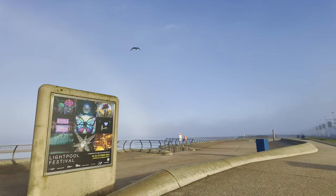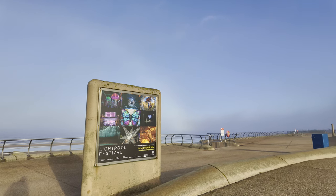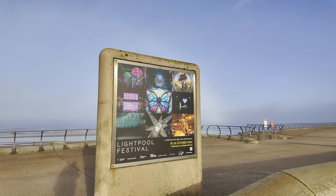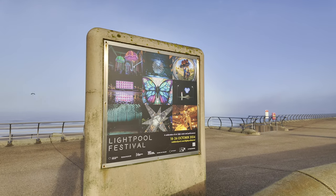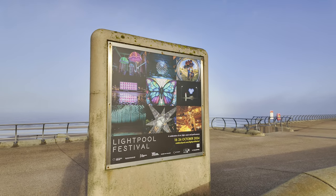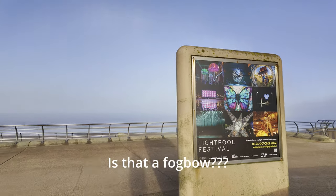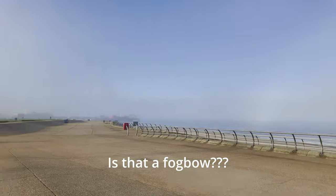Just here we've got an advert for Lightpool. The 18th to the 26th of October is the Lightpool Festival in Blackpool. Make a note in your diary.